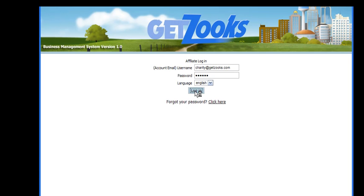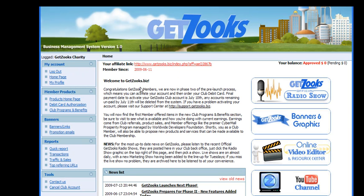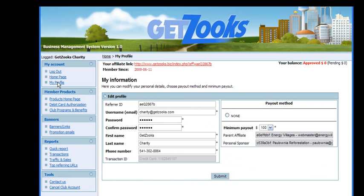The very first thing you're going to want to do when you enter the back office is go to My Profile and change some of the information. For example, your referrer ID is going to be some strange number. Instead, you can change it to anything you want — for instance, I'm going to do 'GetZooxCharity.' You can't use spaces because this will become your URL, and that affiliate number will change on your page.